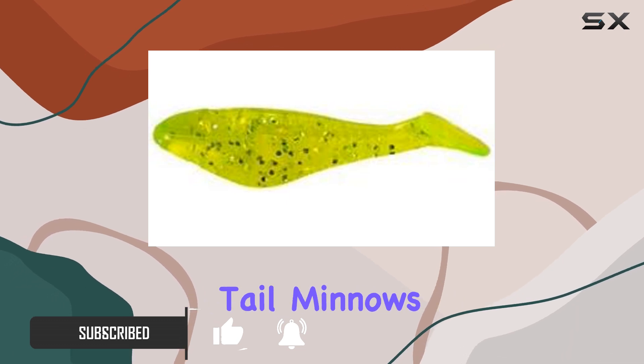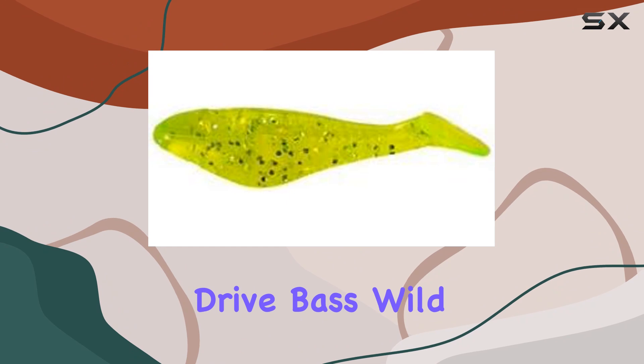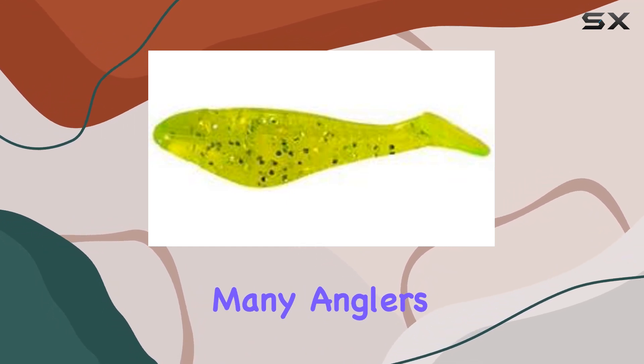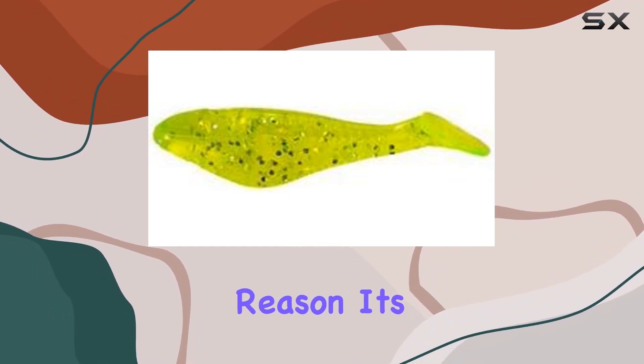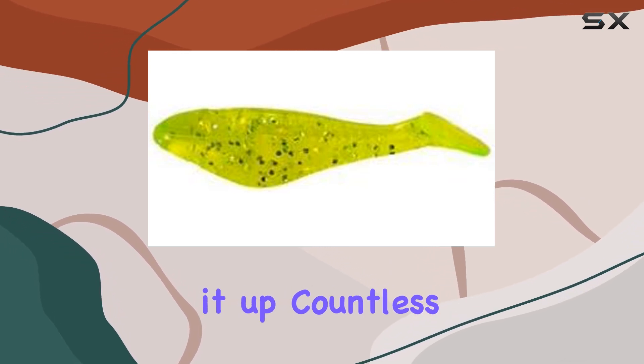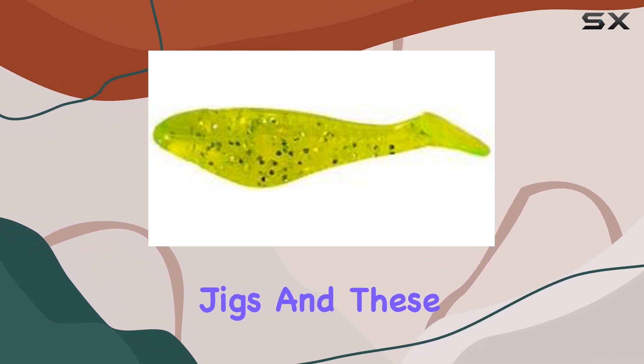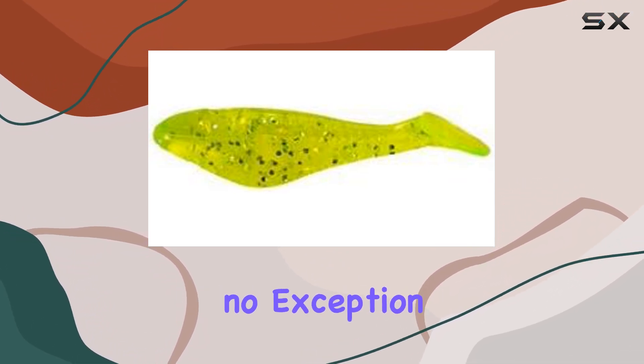These paddle tail minnows are not your average bait. They've got a secret sauce that seems to drive bass wild. Many anglers swear by them, and for good reason — it's not just hype. These lures have the track record to back it up. Countless lake and state-based records have been set using Arky jigs, and these PTM 26-15s are no exception.